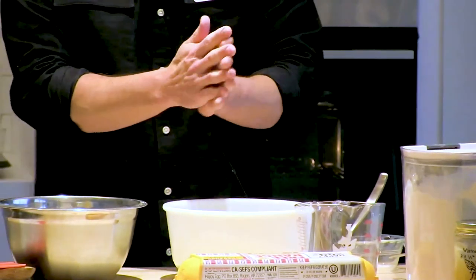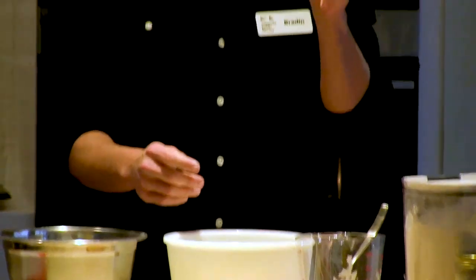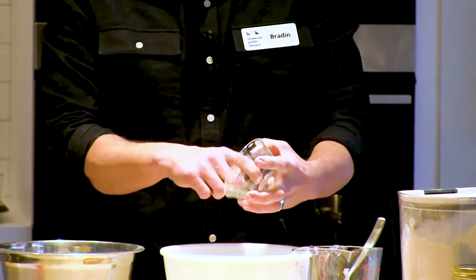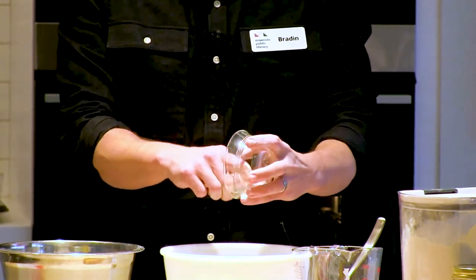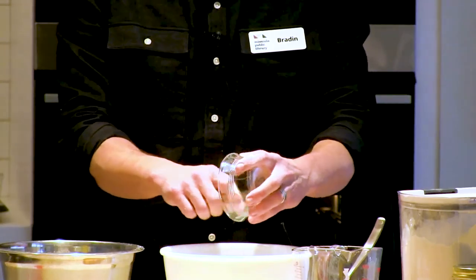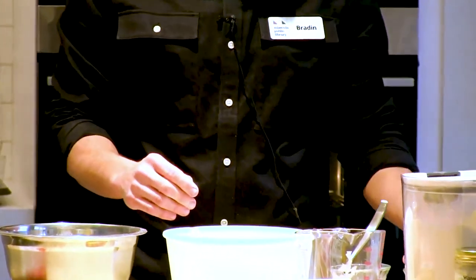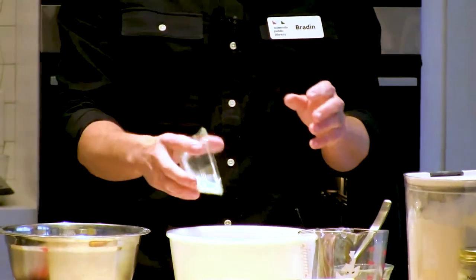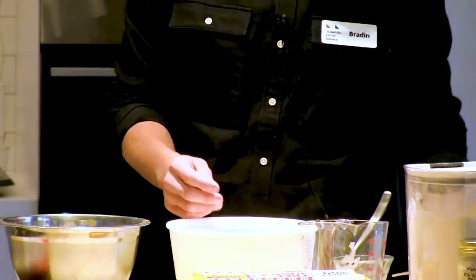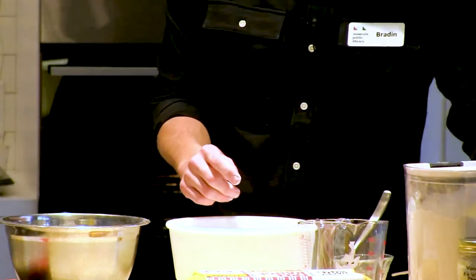Our next ingredient is a fourth of a teaspoon of salt. I've already measured it out, so I'm just going to add that in. If you have a spoon or a spatula, you can use that to get all the salt out of the spoon and mix it in. Next, I have three teaspoons of baking powder — I've already got that measured out, we'll add that in. And then I have half a teaspoon of cinnamon.